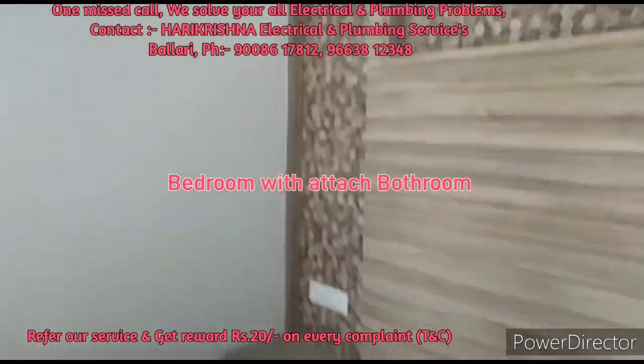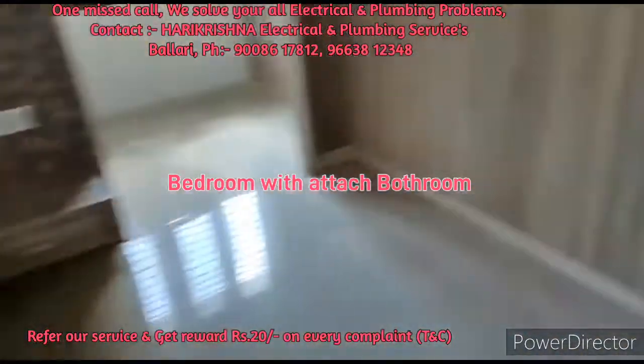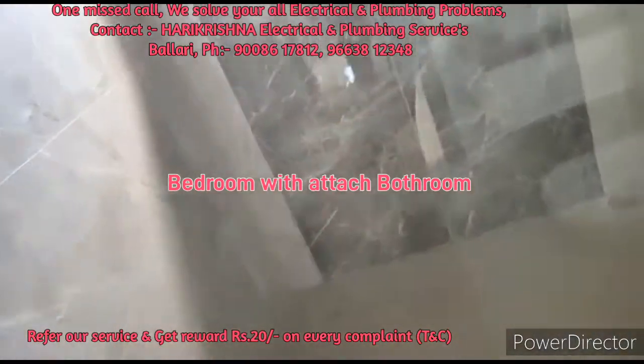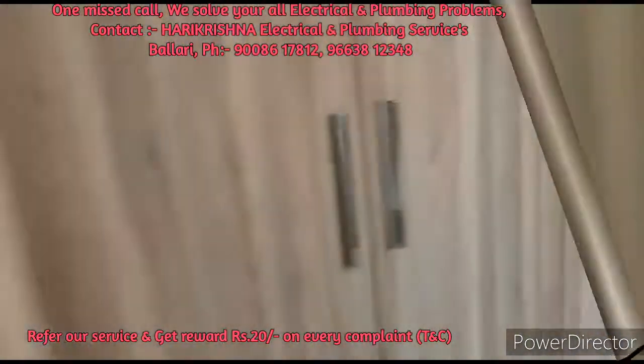This is another bedroom with an attached bathroom. You can also see a TV cabinet here. This is the bathroom, which has a western-style toilet.